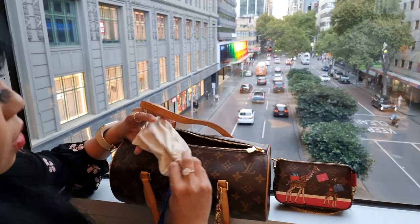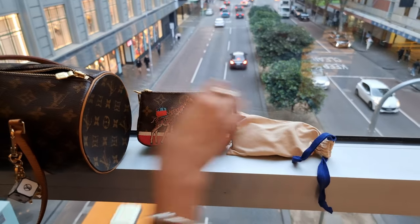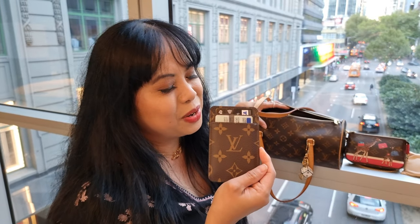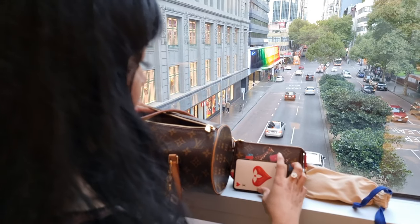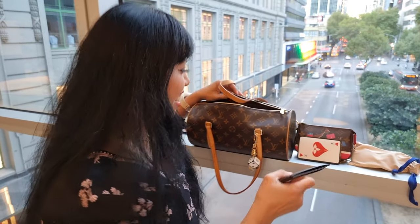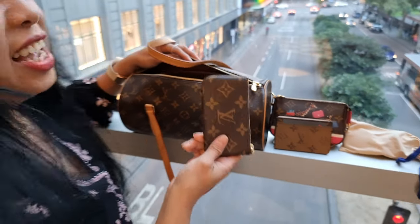I've got my Louis Vuitton sunglasses. I've got my Game On card holder — this is my favourite card holder at the moment, it's just so nice. I've also got another card holder. And I've got my key pouch — in this key pouch I've just got my cash.